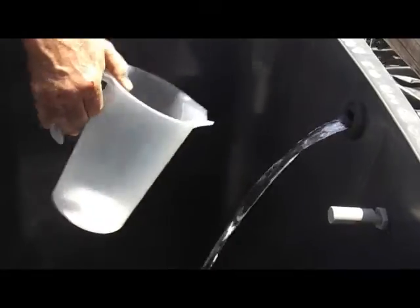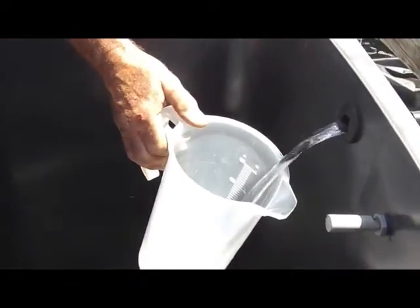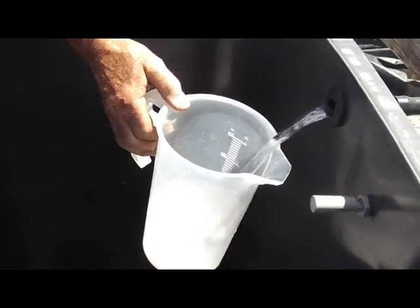The pump at the bottom of the bladder is pumping the water up to fill this container. I'm now going to test the water to make sure that it's nice, clean drinking water.